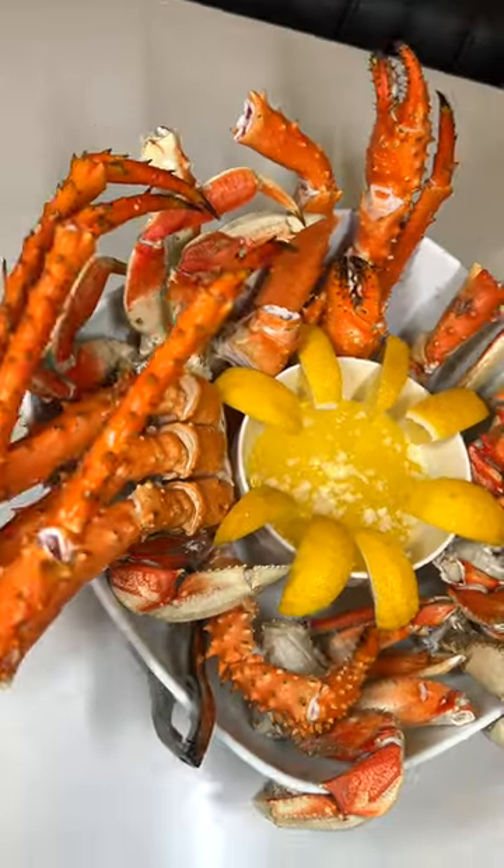I served mine with a little bit of melted butter and it couldn't have been better. So get your seafood on with Goldbelly. Happy eating.